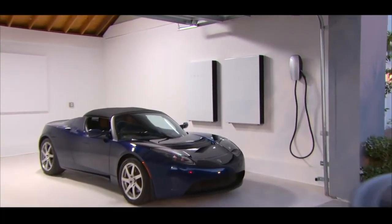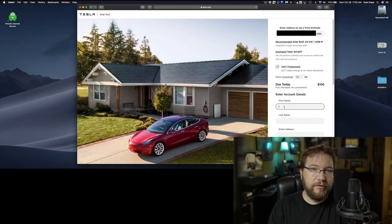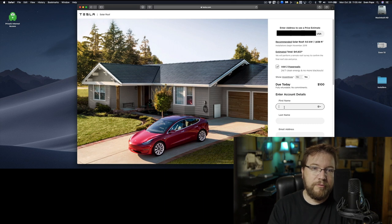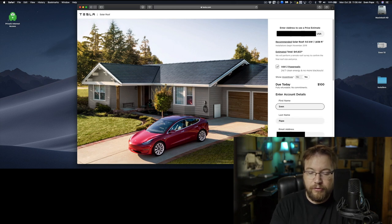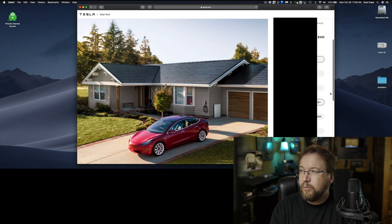So these batteries — at least two — because another problem we're facing in California now, and it seems to be a growing trend, is wildfire problems. One way to combat this is rolling blackouts. They're going to turn off electricity for days at a time to certain areas of the state when they feel the wind and weather conditions are favorable for wildfires. I don't want to have no power. My whole business runs on power and I can't take days off at the whim of an electric company. So I want to be self-sufficient.